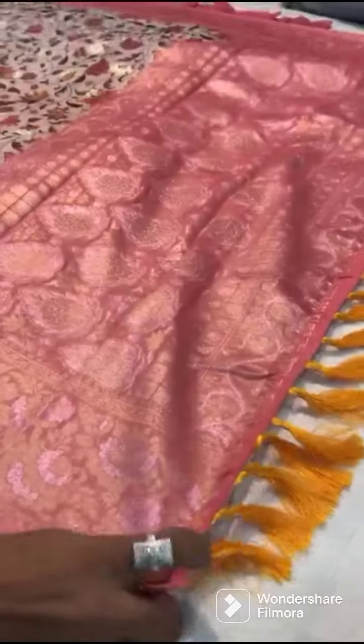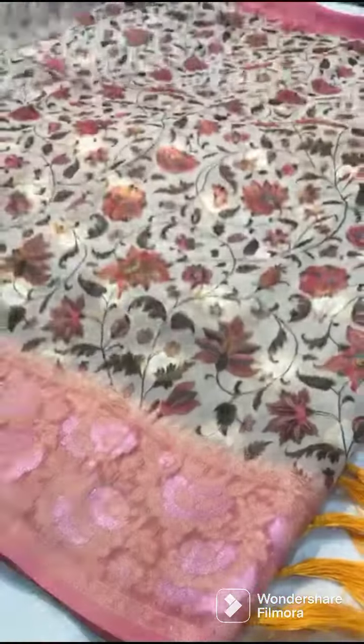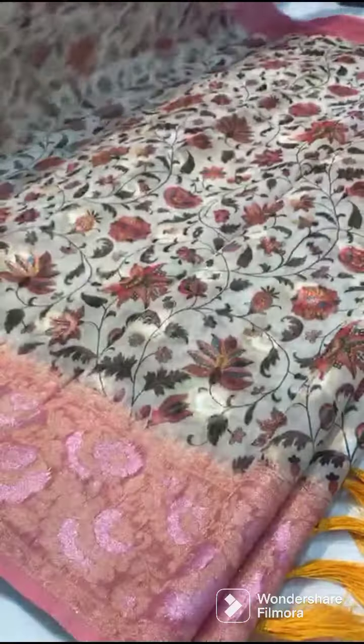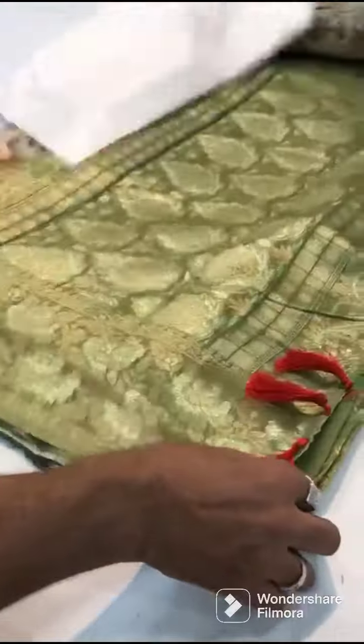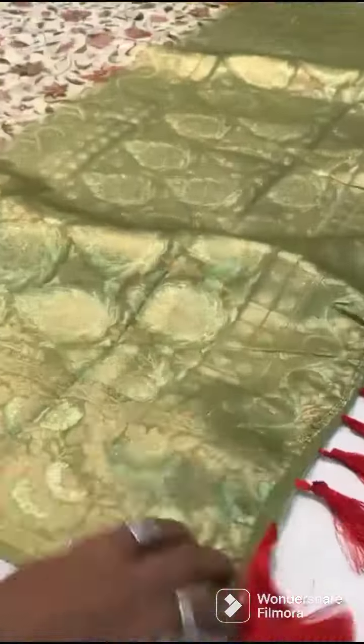If you look at the sari, you have a complete grand look. All over sari, mx jerry sari. There is a complete floral design. There is a grand weaving. The border is a complete weaving border. It is a heavy look.